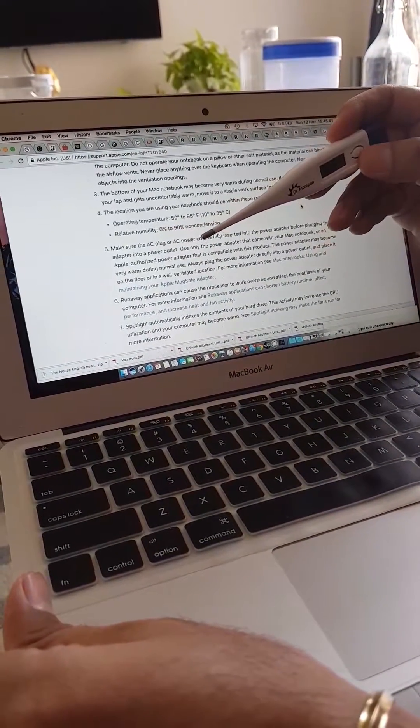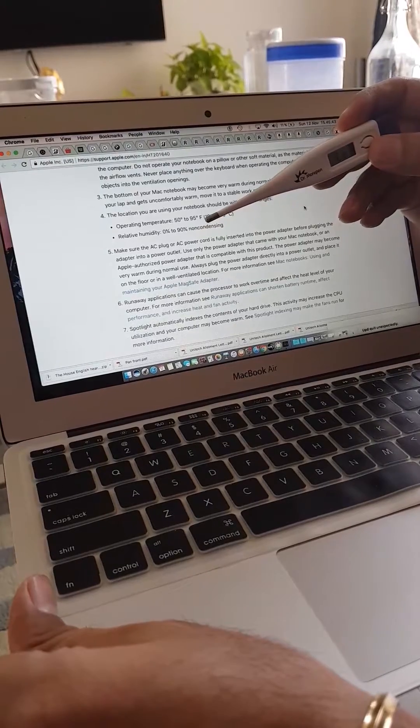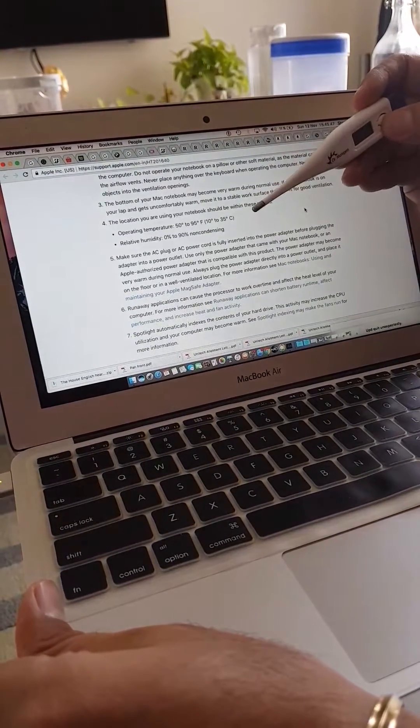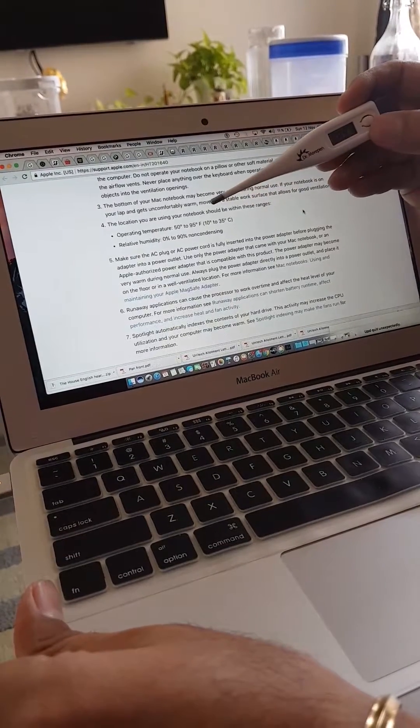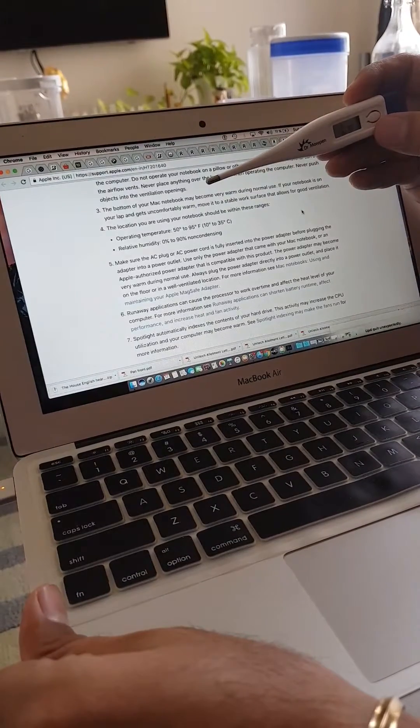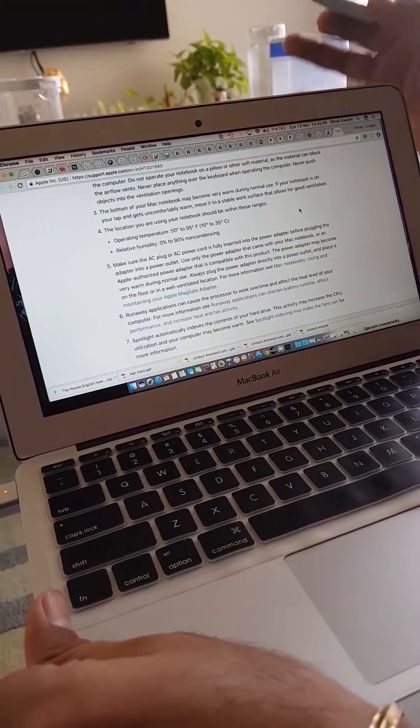It says 96.8 degrees Fahrenheit. It also says battery low. Now it reads 98.6 — let's see how much the temperature is.